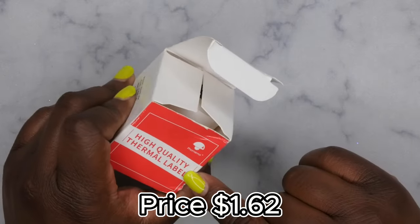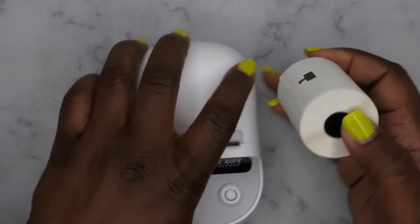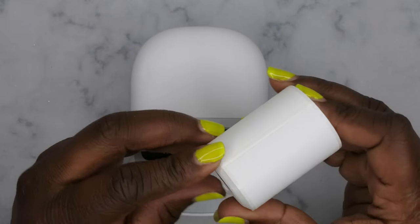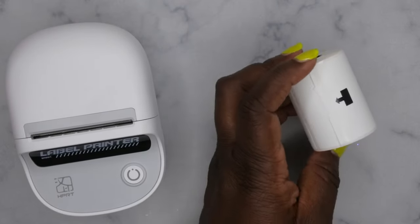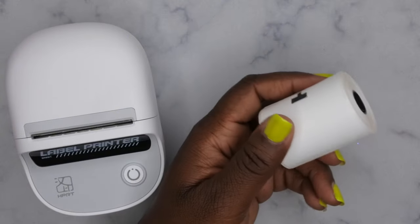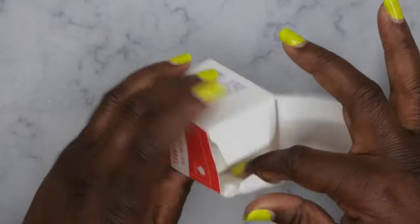I also got high-quality thermal labels from the brand Fotimo. These are circular stickers compatible with my Amazon printer — I wanted to be able to print circle labels in a rectangular printer. I got two packs of these, so I'll test them out later to see if they work. The stickers are a bit bigger than I expected, but hopefully they'll do the job.